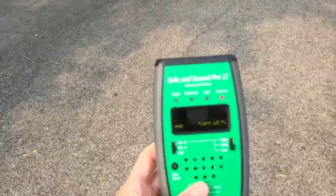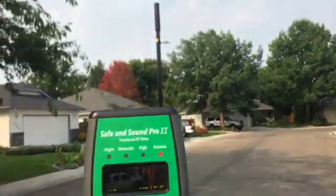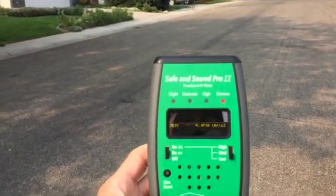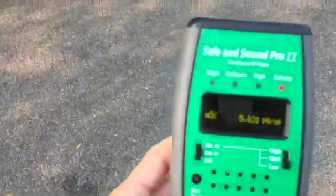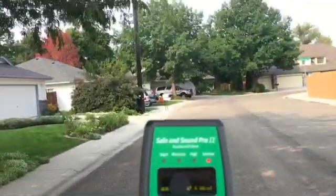I'm going to go up and down the street just to get some measurements outside, and then we'll get some measurements inside. I'll use my Safe and Sound Pro 2 to get the readings. I'm sorry about the flicker on the screen — for some reason it does that in direct sun. If I get into the shade it might be better, otherwise I'll just tell you what the readings are.